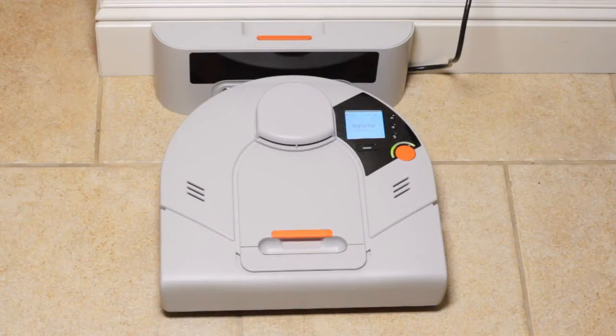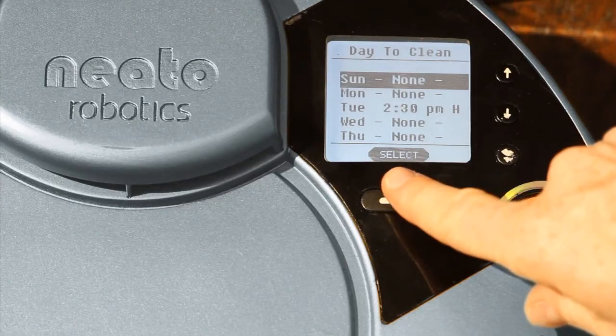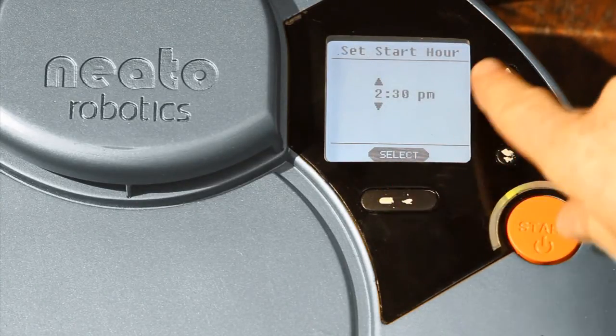Plus, Neato's intuitive user interface allows you to get going right away with the press of the start button. You can also schedule daily, weekly, and user-defined cleaning times with ease.